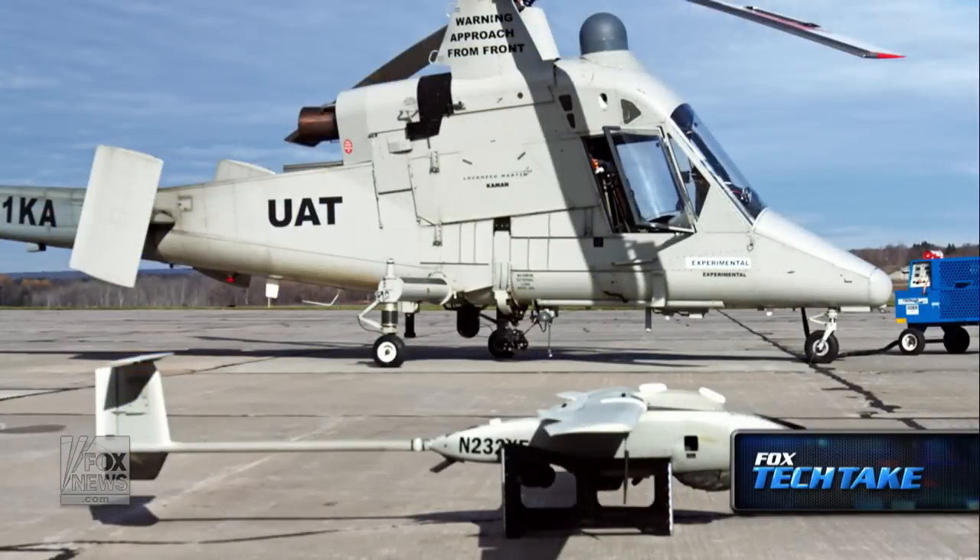What happens when a terrorist-hunting drone and a resupply helicopter drone join forces with fire departments? Well, fires get stopped more effectively. While drones have already been supporting American firefighters for several decades, this is a new generation of machines helping to fight fires. Stalker XE and K-Max could reinforce firefighters and potentially reduce the risk of lives being lost. To tell us more about this, we are joined on set by defense specialist and war games columnist Allison Berry.